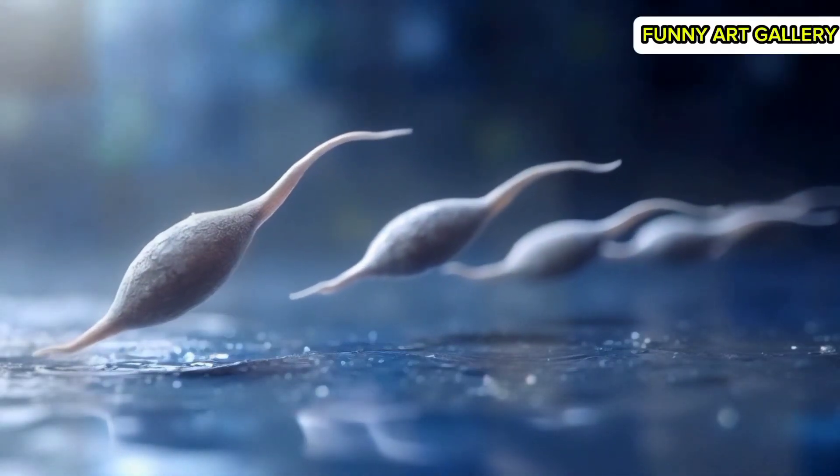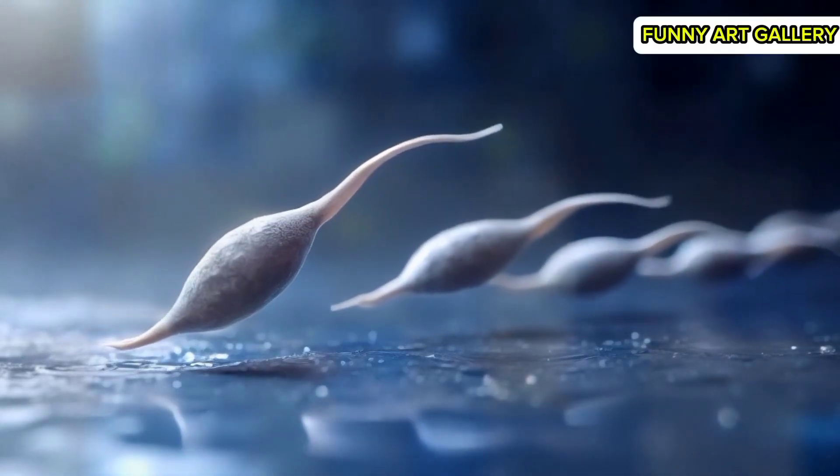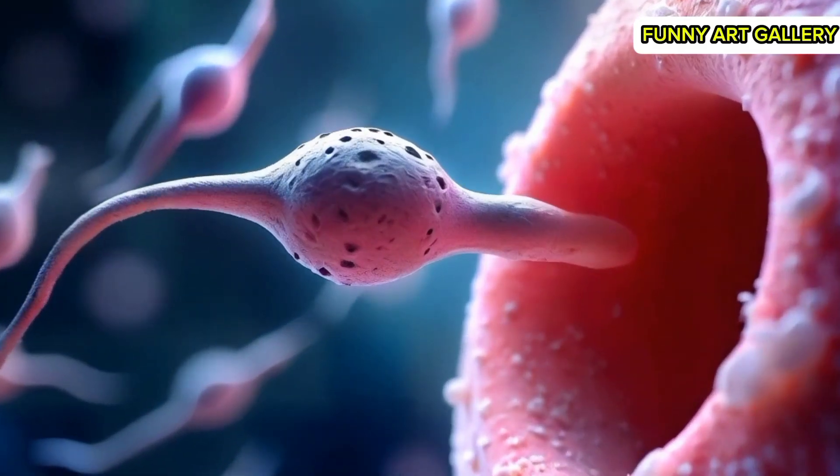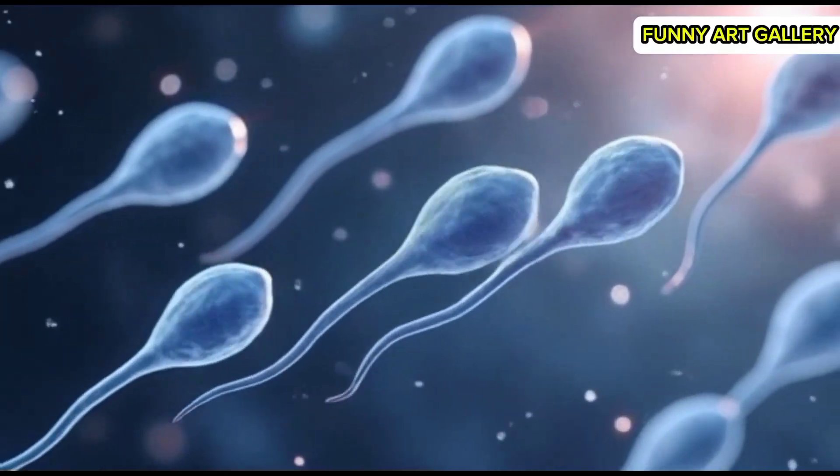Sperm cells reaching the narrow opening of the fallopian tube, showing determination. A single sperm cell in focus, swimming ahead of others, symbolizing its race to the egg.